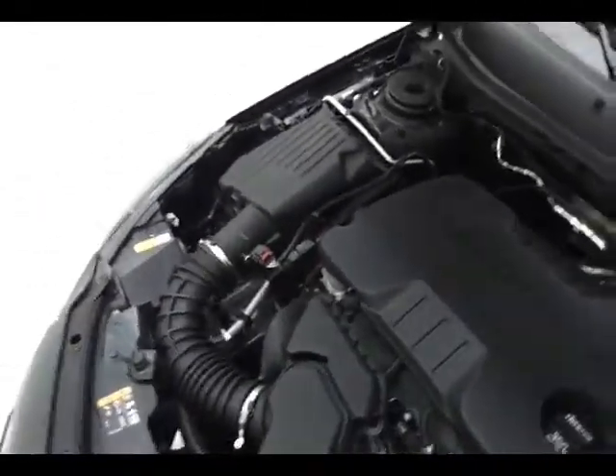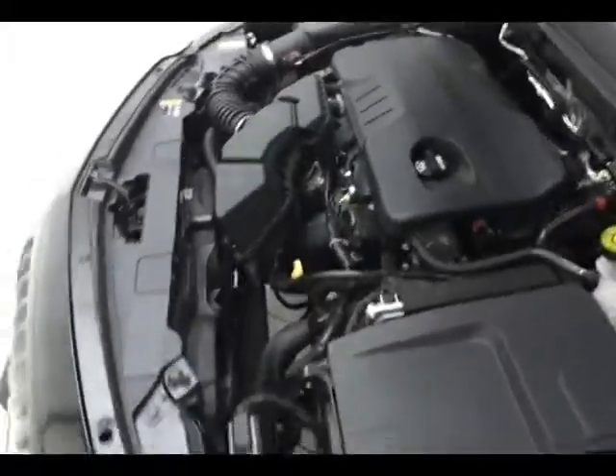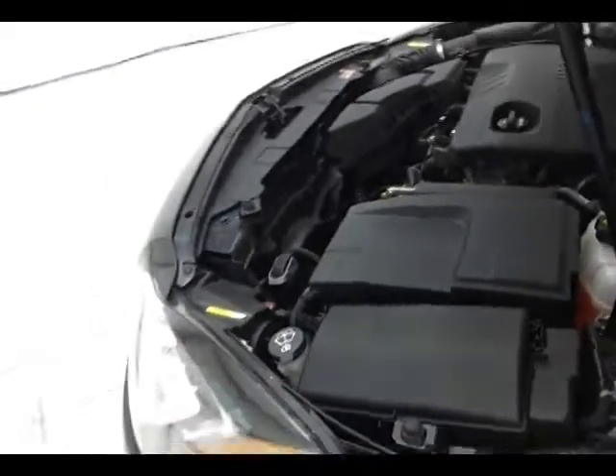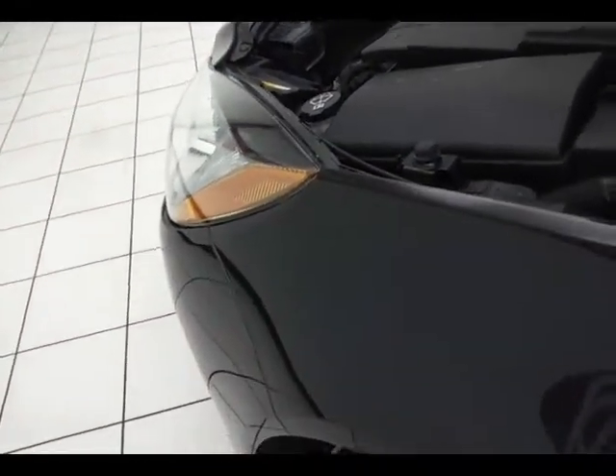EPA fuel economy estimates average 19 miles per gallon in the city and 31 on the highway. 90-plus percent of the tire tread remaining. For more, please go to cheborgenauto.com or text SCA92468 to 66245.